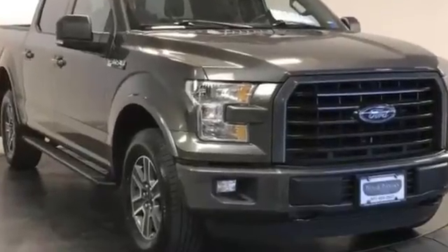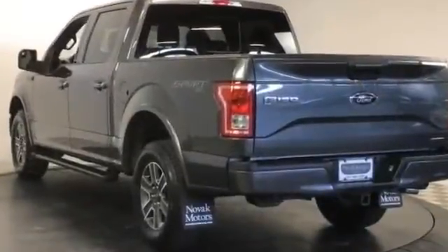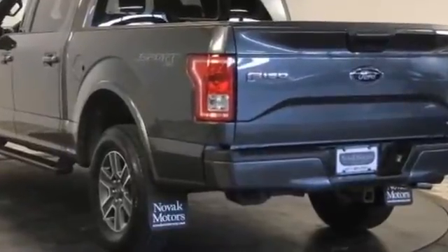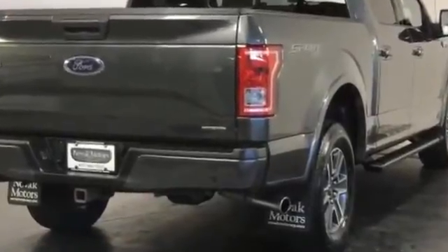2016 Ford F-150 with less than 64,000 miles on the odometer. This pickup truck offers two full rows of seating for premium comfort. It's equipped with a full package of convenience and efficiency, such as four-wheel drive and passenger seat adjustable lumbar support.